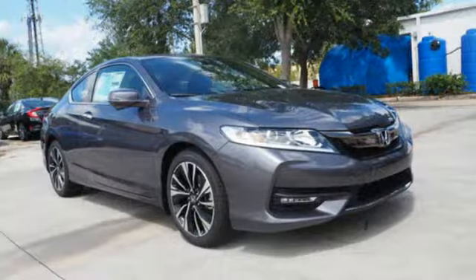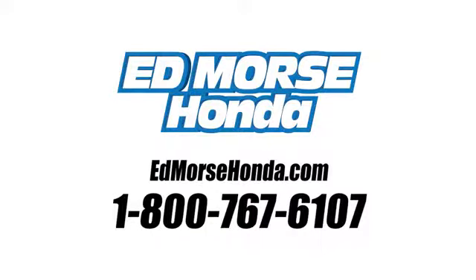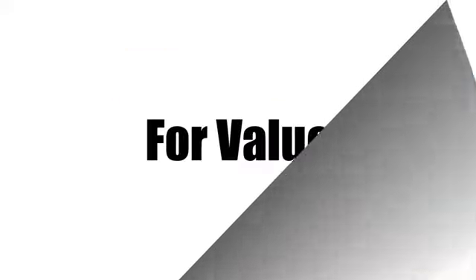Exceptional. Reliable. With luxurious looks. Come in for a test drive. Call us today at 1-800-767-6107. For value and for service, it's Edmarsh.